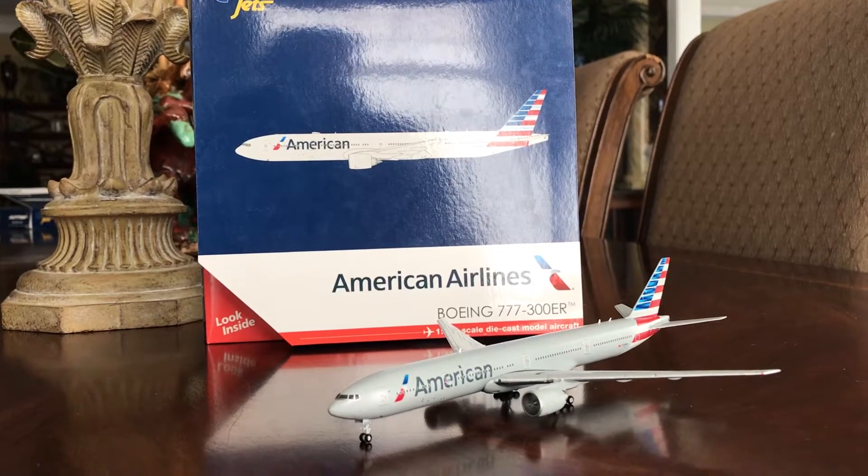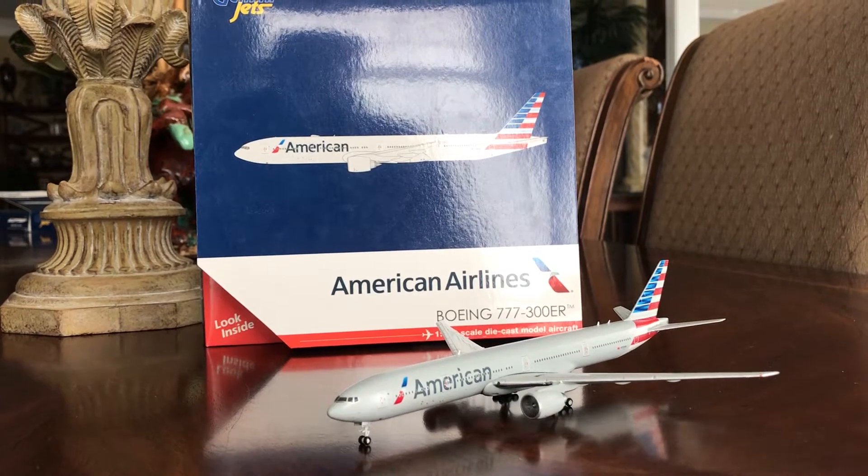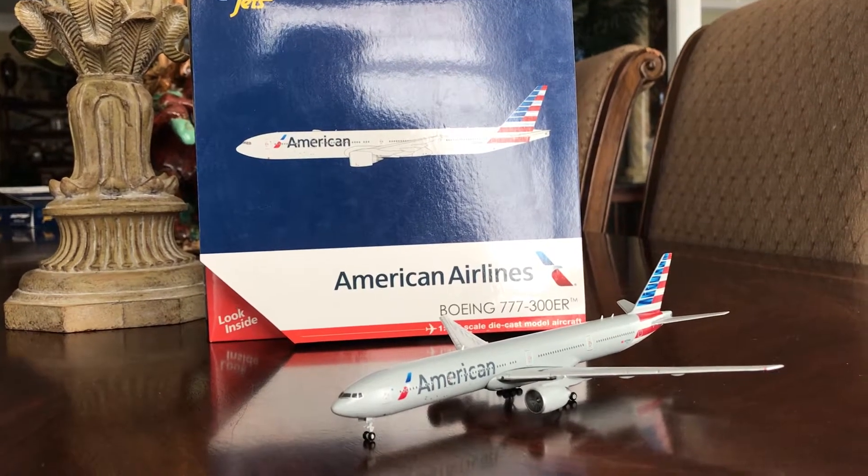Hey guys, it's CamoFighter1234 here, and I have a review and comparison of my Gemini Jets American Airlines Boeing 777-300ER.